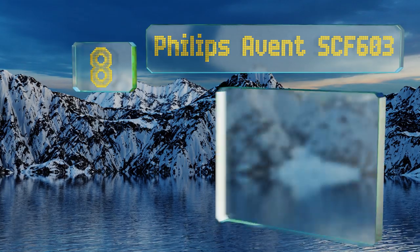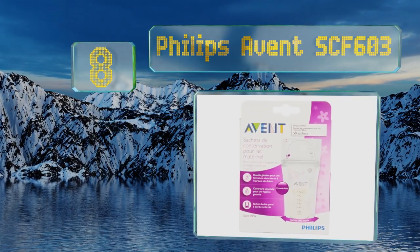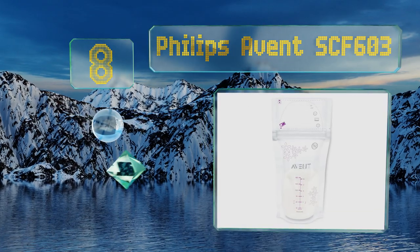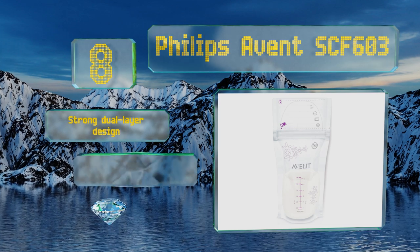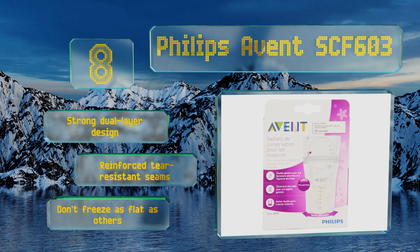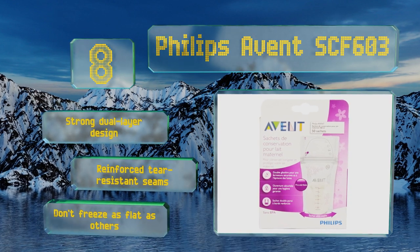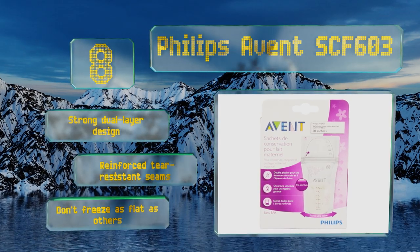Coming in at number eight on our list, these Philips Avent SCF603 have an extra large label area that you can use to record important details like the date the milk was collected and the amount, and they are easier to tear off when ready to serve. The printed measurement guides seem to be a bit off though. These are a strong dual layer design with reinforced tear-resistant seams, however they don't freeze as flat as others.